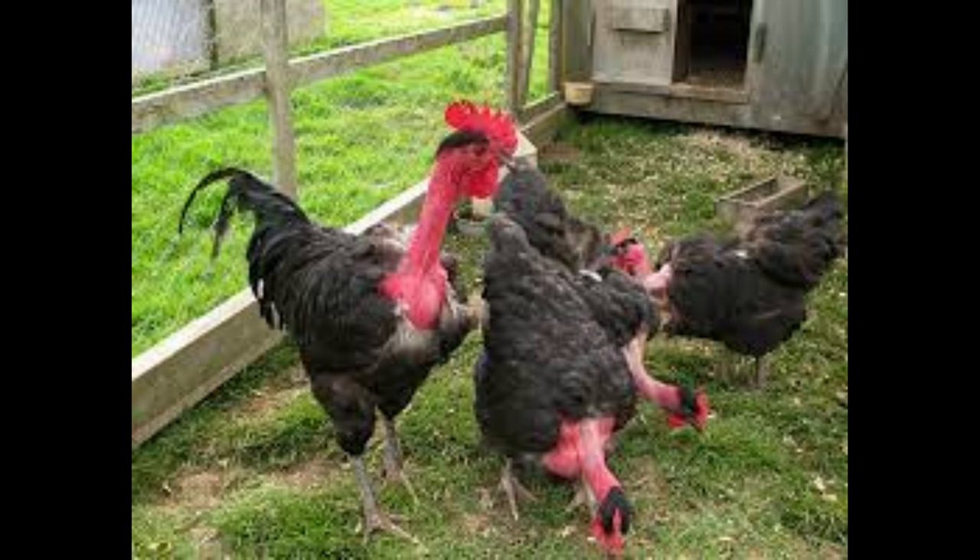The breed is resistant to disease and can survive in harsh environments and climates. The Turcan Naked Neck Chicken is a dual-purpose breed and is suitable for both meat and egg production.